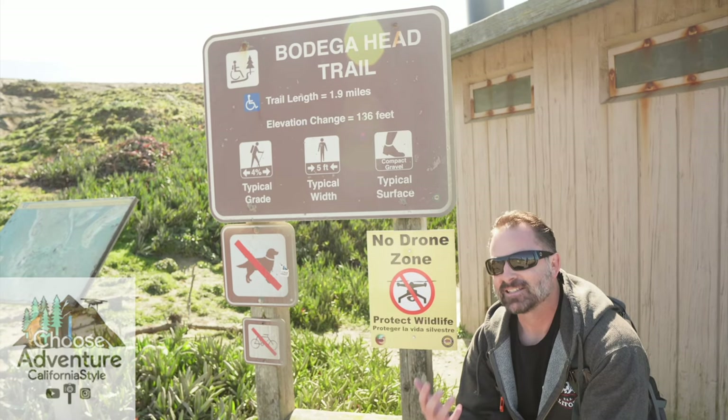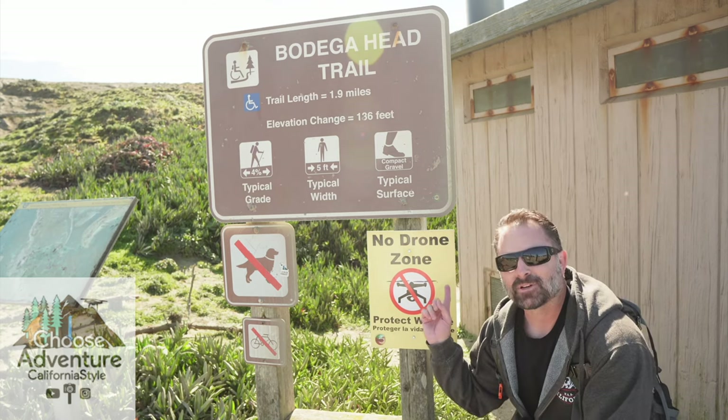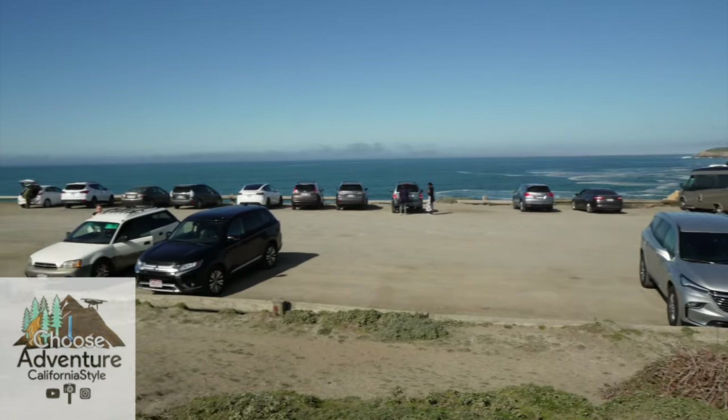Here are our friends Paul and Britney from Choose California Adventure on their day trip to Bodega Head. If you'd like to see more about Bodega Head, check out their video.